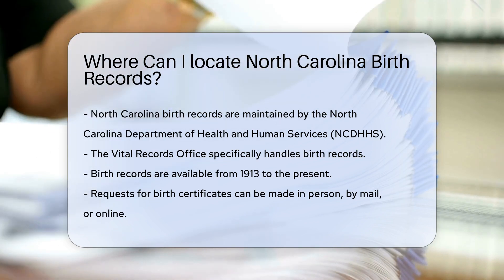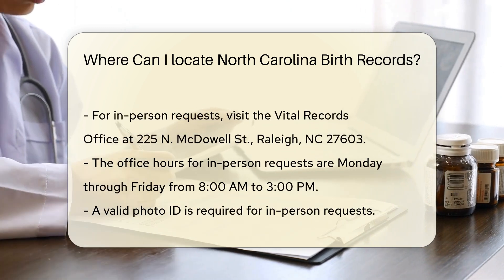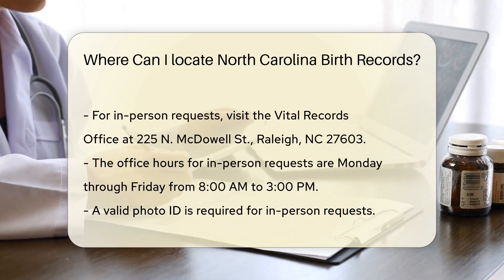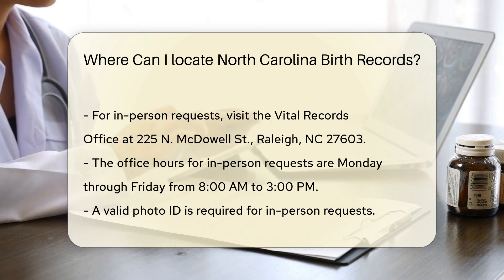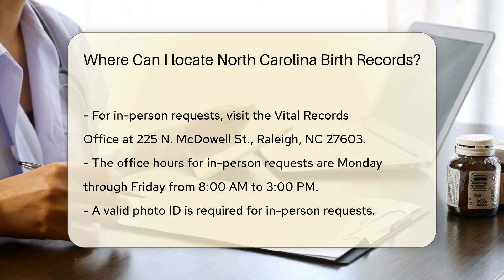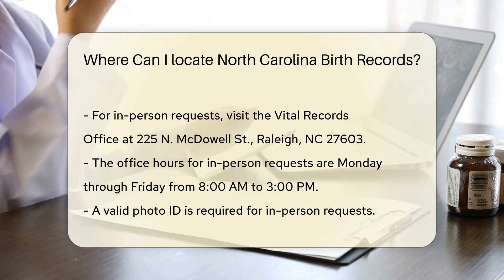If you need a birth certificate, you can request it from the Vital Records Office. You can make your request in person, by mail, or online. For in-person requests, visit the Vital Records Office at 225 N. McDowell Street, Raleigh, NC 27603. The office is open Monday through Friday from 8 a.m. to 3 p.m.